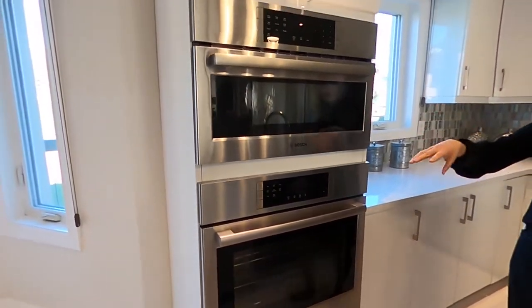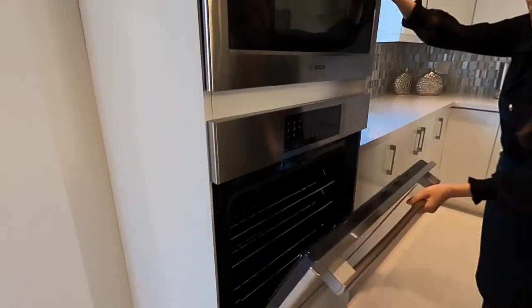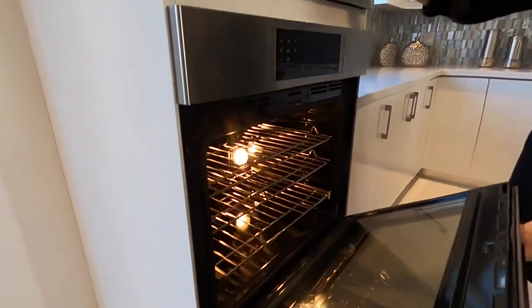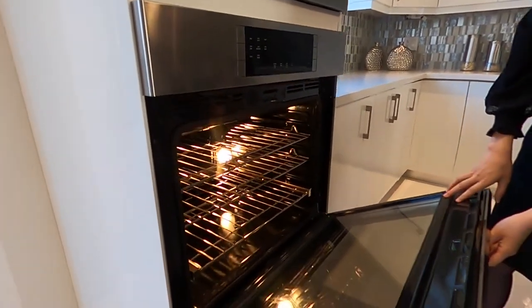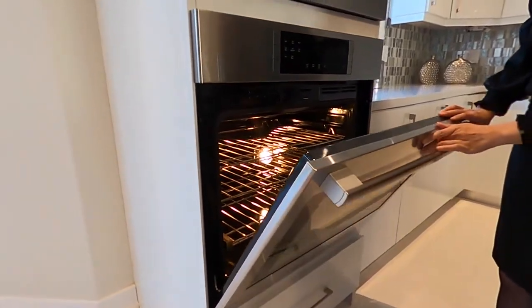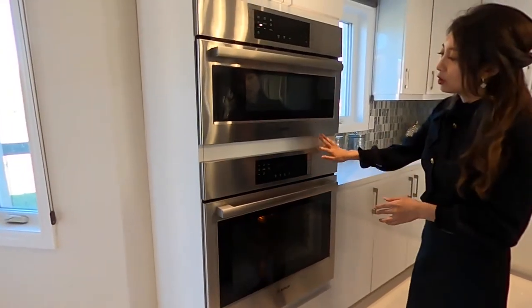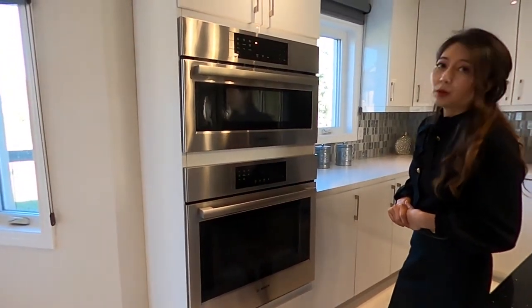And this is the Bosch cooktop oven — actually this is the microwave, and this is the oven. They look brand new because the current owner takes really good care of those appliances. They are top-line appliances from Bosch.